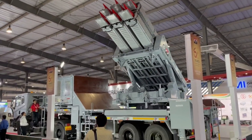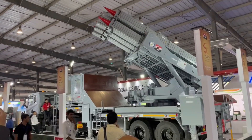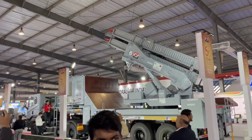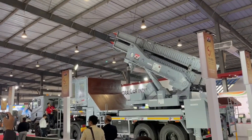Akash NG will have an improved reaction time and higher level of protection against saturation attacks. The second stage of this missile will use a dual pulse solid rocket motor instead of the ramjet engine used in Akash and Akash 1S missiles.